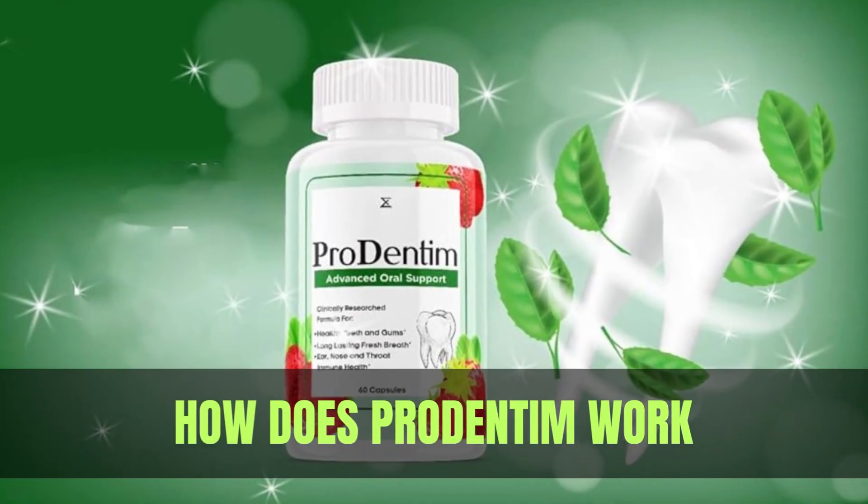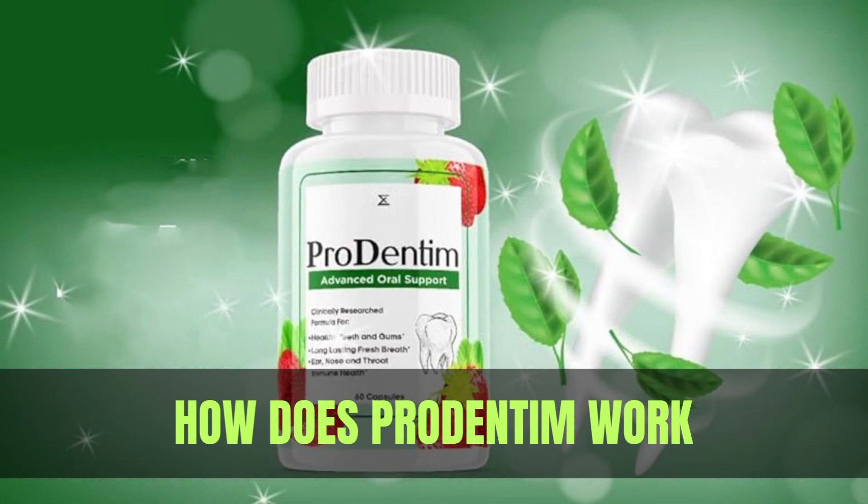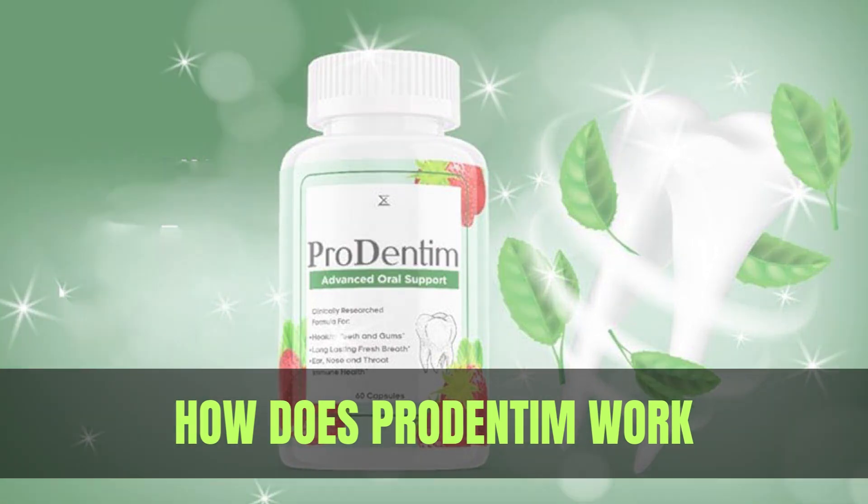Welcome to our channel. Elevate your dental care routine with ProDentim. Designed for mornings, these chewable tablets promote optimal oral health. Just one tablet kickstarts your day, nurturing your teeth, gums, and overall well-being. Check the bottle for usage details.